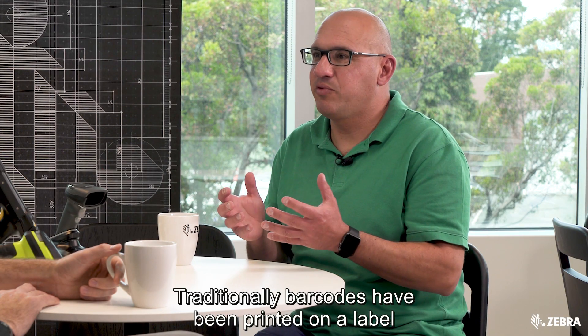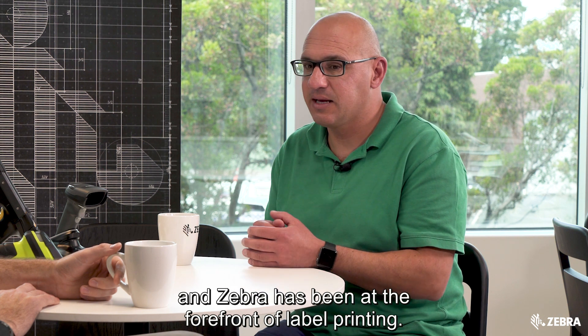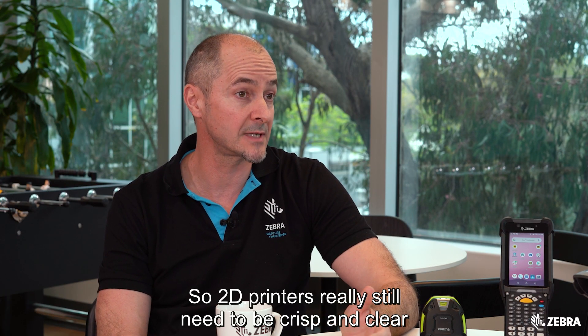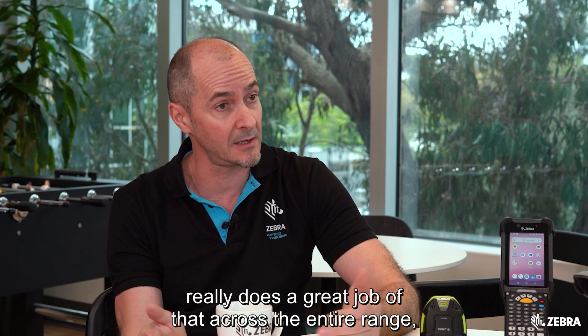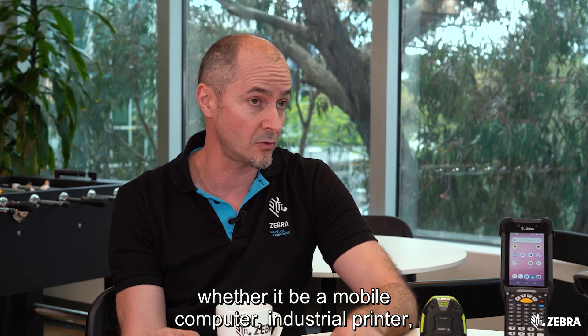Traditionally barcodes have been printed on a label and Zebra has been at the forefront of label printing — now moving to the 2D space, how is Zebra placed? 2D printers really still need to be crisp and clear, and our Zebra portfolio of printers does a great job of that across the entire range, whether it be a mobile, industrial, or desktop printer.